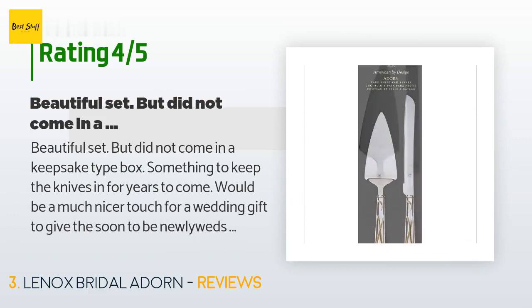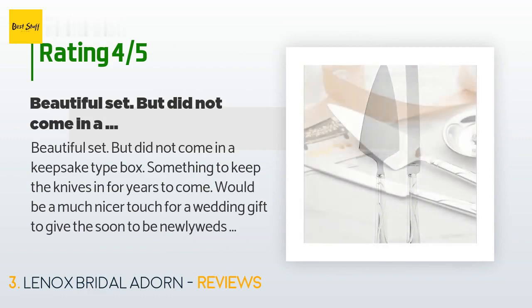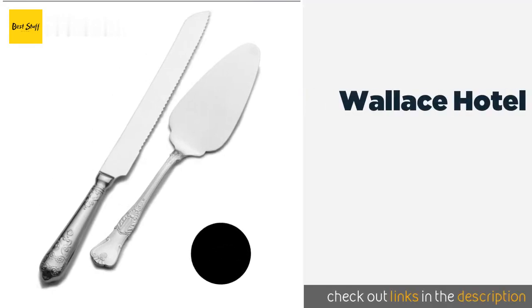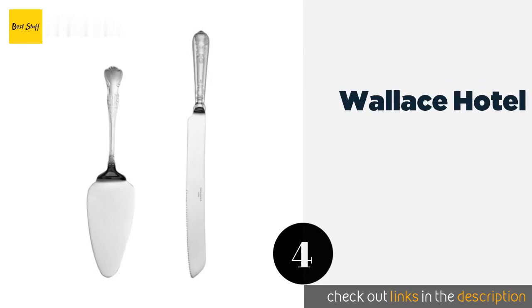A customer said: beautiful set, but did not come in a keepsake-type box. Something to keep the knives in for years to come would be a much nicer touch for a wedding gift — to give the soon-to-be newlyweds their gift in a box that they can keep their wedding cake knife in.